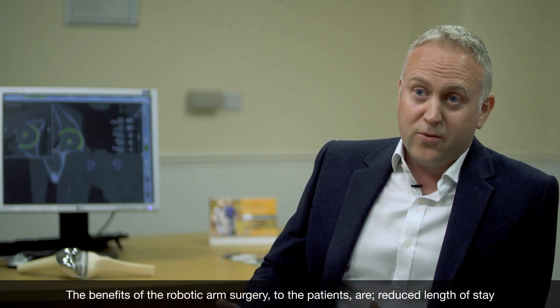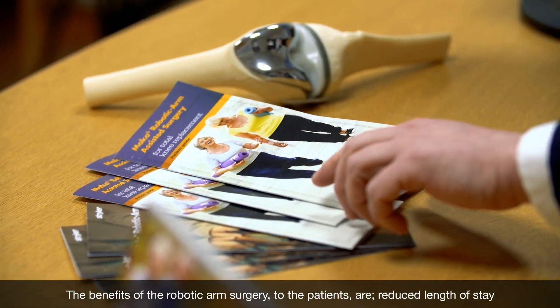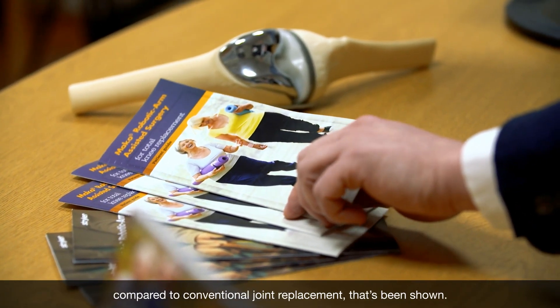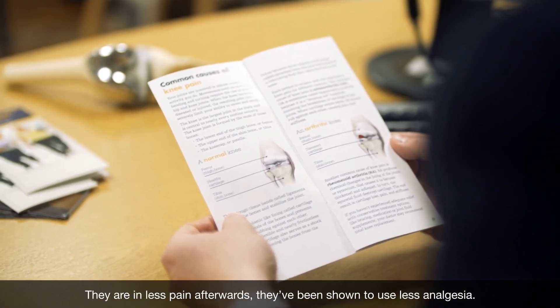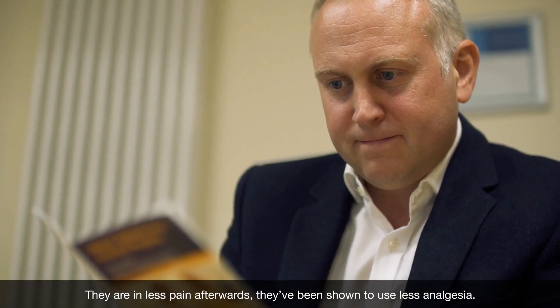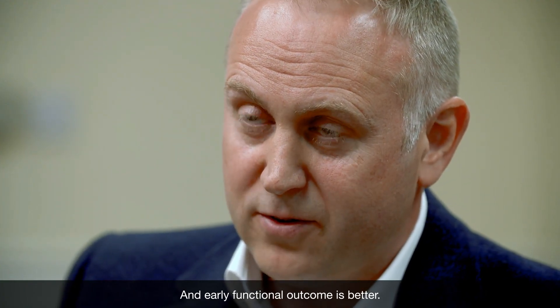The benefits of the robotic arm surgery to the patients are reduced length of stay compared to conventional joint replacement. That's been shown. They are in less pain afterwards. They have been shown to use less analgesia. And early functional outcome is better.